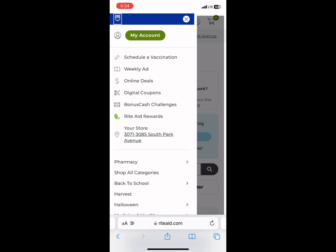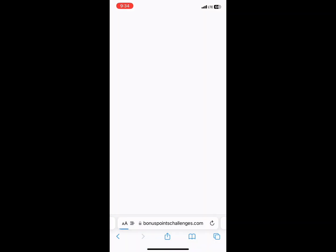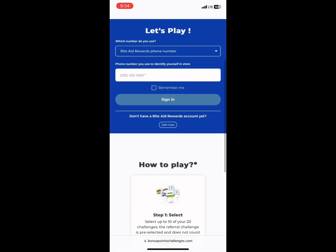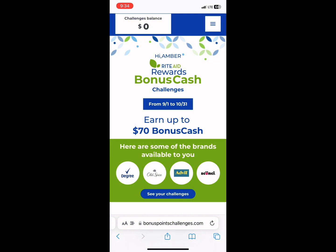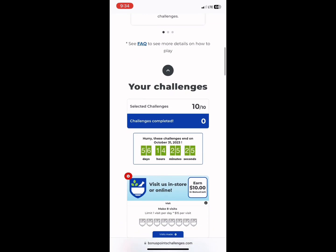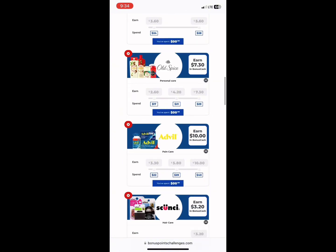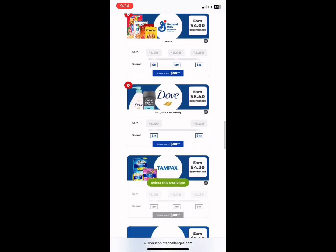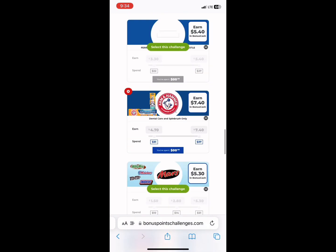Those three little bars are how you get around to everything you need. One of the most important sections is Bonus Cash Challenges. Click on Bonus Cash Challenges, type in your number and sign in. Scrolling down, you'll see all the different challenges — for example, visit the store eight times, spend $15 each time, earn $10 in bonus cash. You can scroll down, see all of them, and start picking which ones you think you would complete for the month.